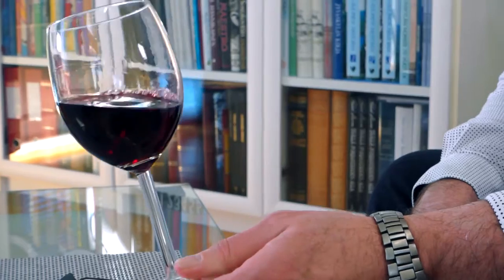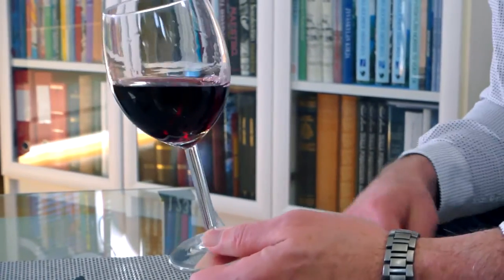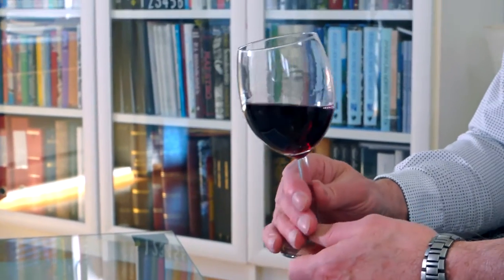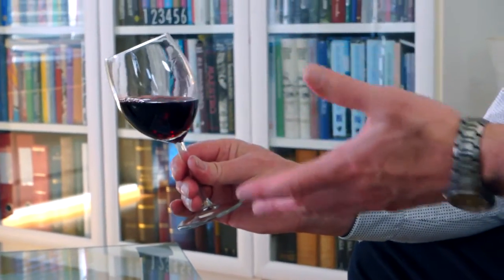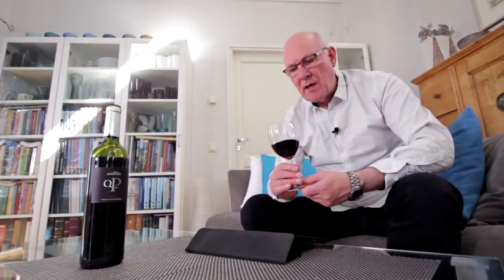It's made by Bodega Classica, based roughly 40 kilometers northwest of La Grunia, which is the unofficial — or even official — capital of the Rioja region. La Grunia is about 90 minutes south of Bilbao. We're talking about a modern take on Rioja and Tempranillo here — it's a big wine in terms of alcohol, at 14.5%, and it's 100% Tempranillo.